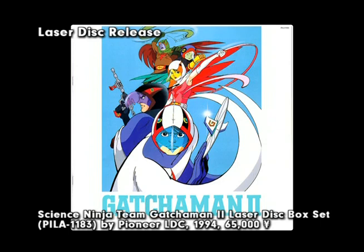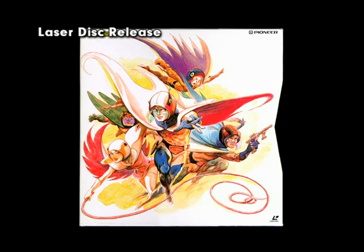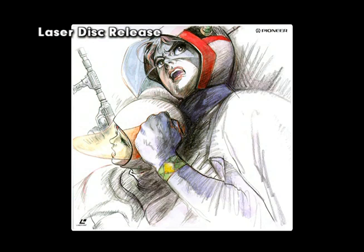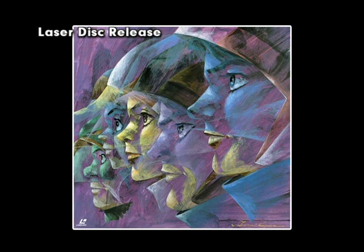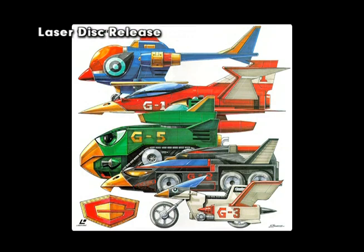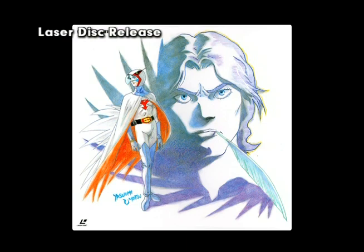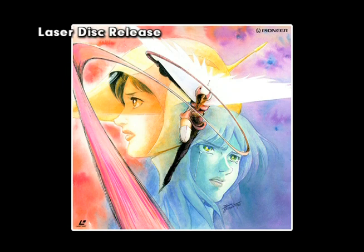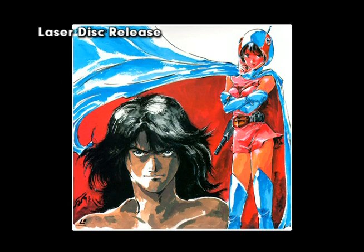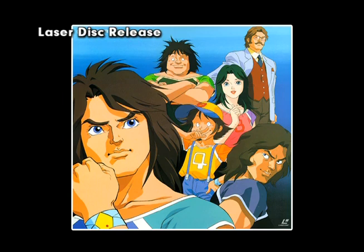The Laserdisc release of Gatchaman 2 consisted of all 52 episodes in a single box set spread over 13 volumes. The Laserdiscs were housed in a sturdy outer box with an inner slip case and individual jackets. Jacket art featured brand new images from individuals who originally worked on Gatchaman 2 as animators and character designers, plus other famous names in Japanese animation. The overall transfer quality was more consistent than the original series, though original splice marks and edits between scenes were visible. The episodes were sharp, bright, and clear with strong mono soundtracks, and most episodes had six chapter markers.